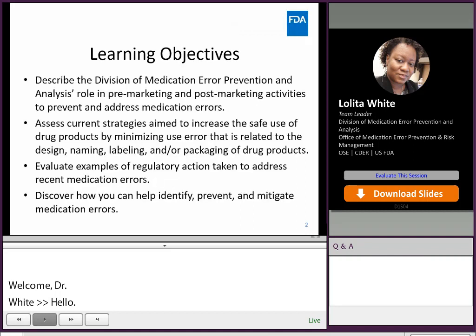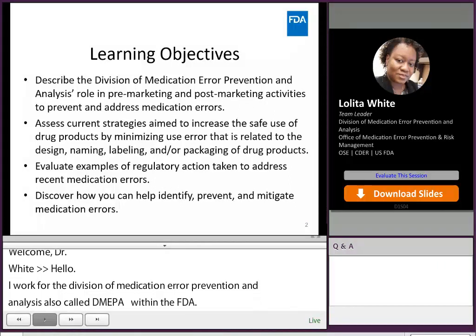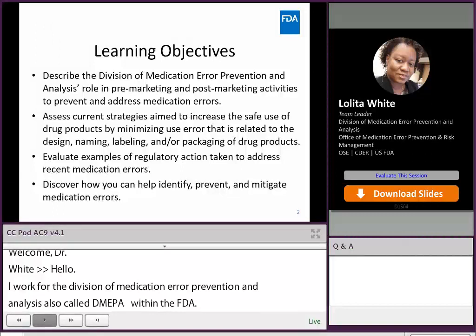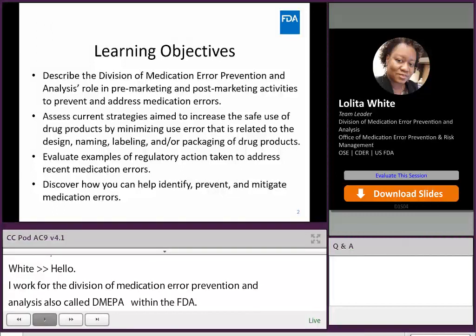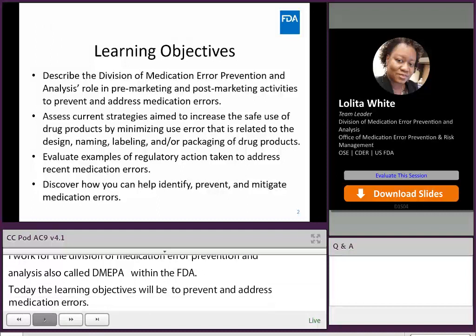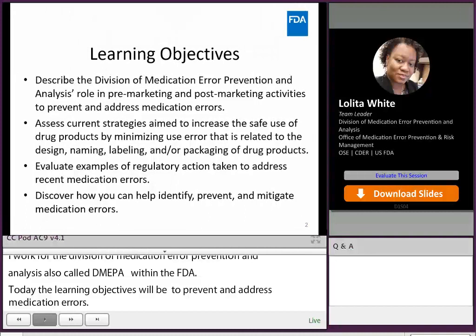Today our learning objectives will be to describe the Division of Medication Error Prevention and Analysis role in pre-marketing and post-marketing activities to prevent and address medication errors. We'll also assess current strategies aimed to increase the safe use of drug products by minimizing use errors related to design, names, labeling, or packaging of drug products.